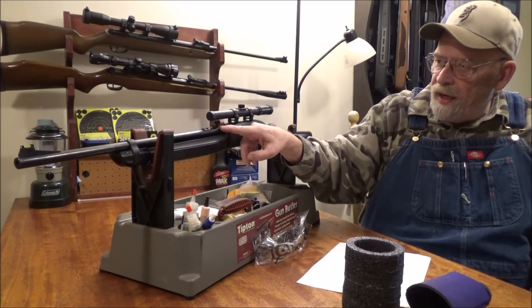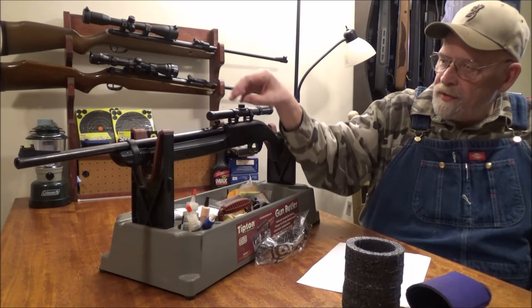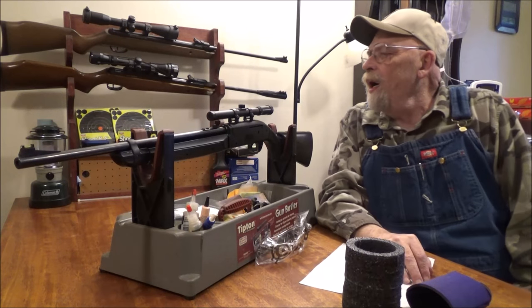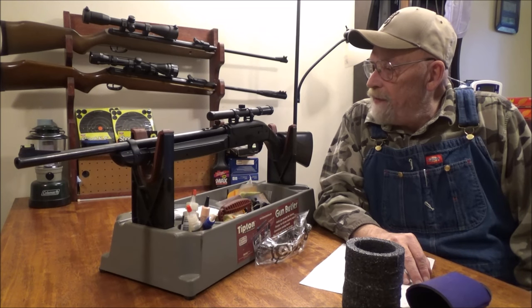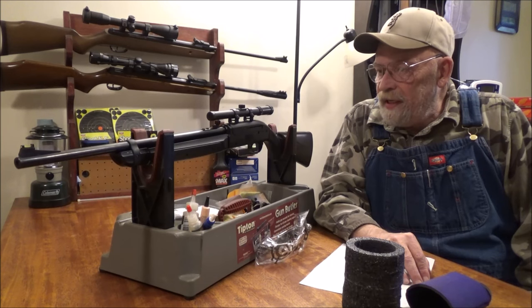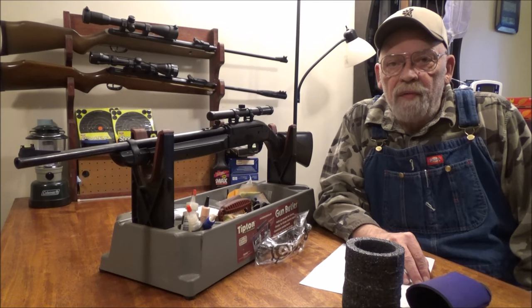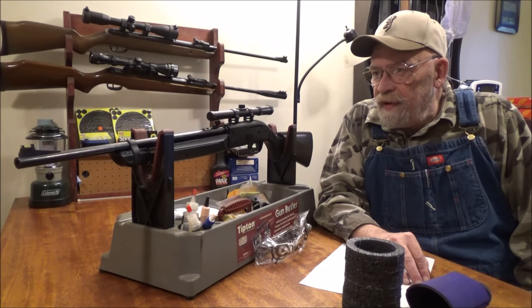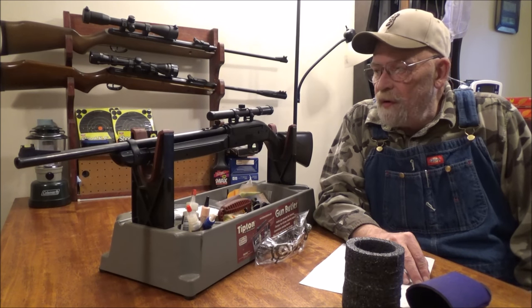It comes equipped with fiber optic front sights up front and a steel rear sight with a ramp blade for elevation and a screw so you can move it side to side for windage. The scope is a 4-power by 15 millimeter scope — it is really not a very good scope.